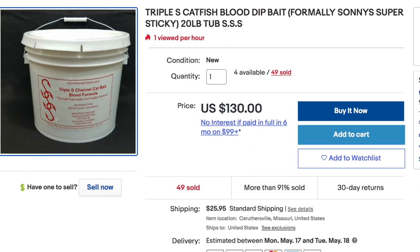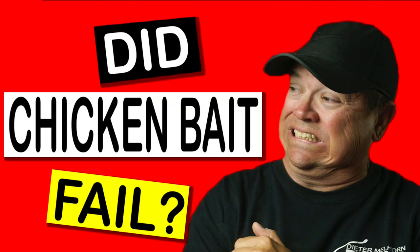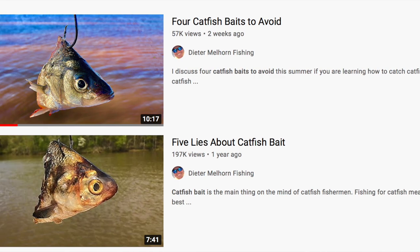Recently, I've done some videos on using chicken, using strawberry jello chicken, even some videos on catfish baits to avoid. But this video is about five baits, no matter where you're at in the country, that will help you catch more catfish.